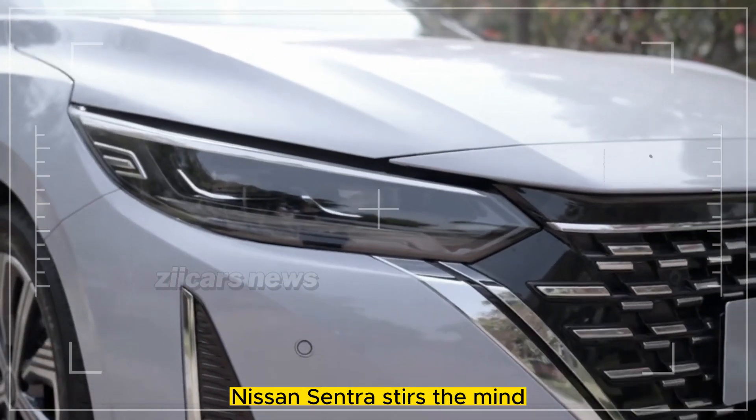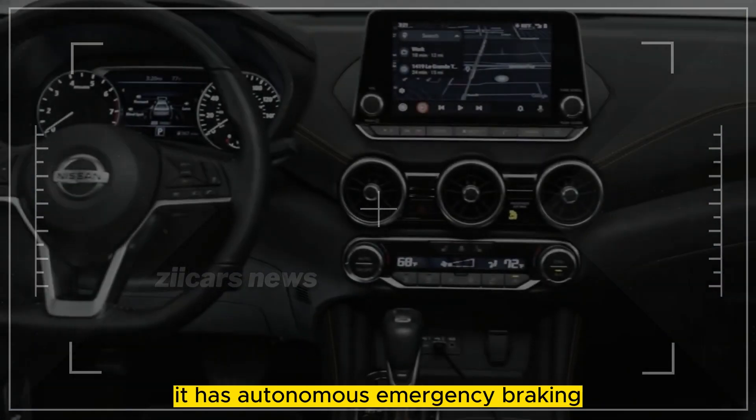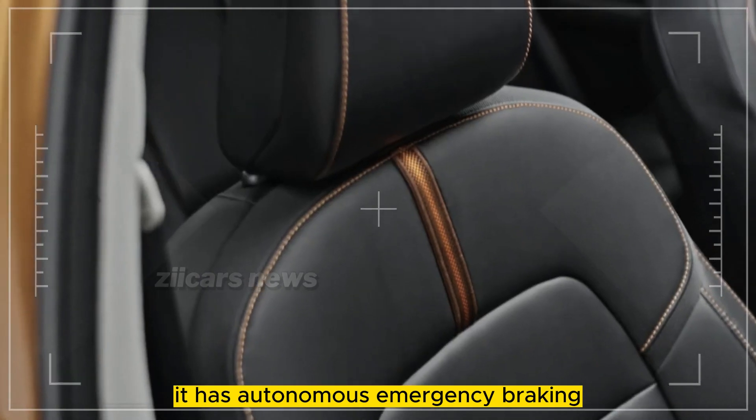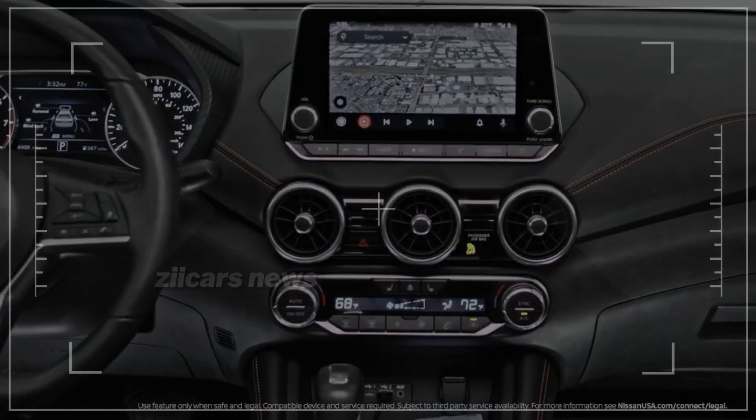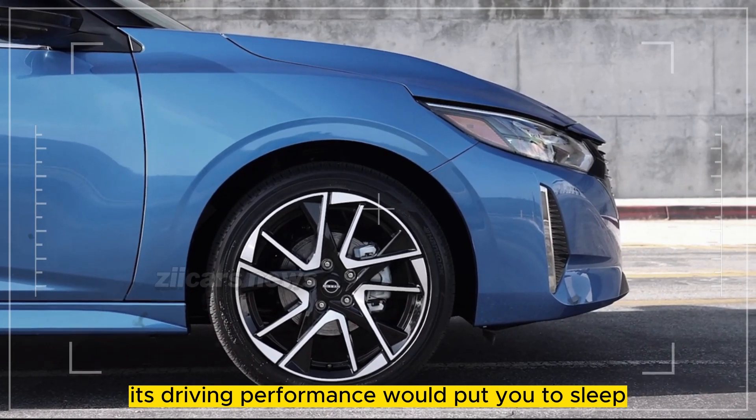The Nissan Sentra stirs the mind, not the soul. One of the cheapest new automobiles, it has autonomous emergency braking and rear cross-traffic alert. Without its buzzing powertrain, its driving performance would put you to sleep.